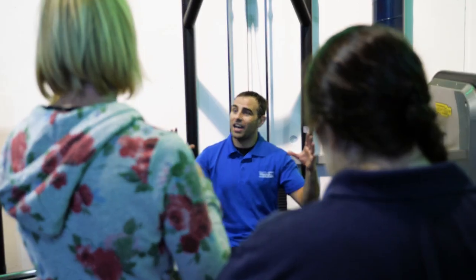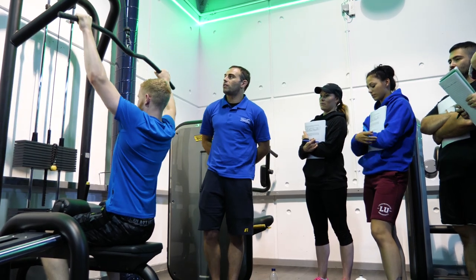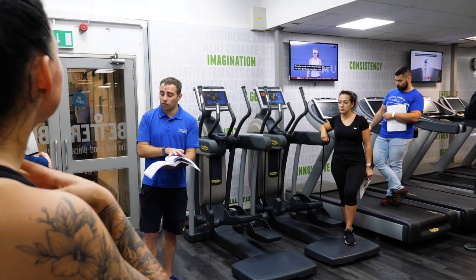As a student on the EPC course, you will learn the key skills in terms of taking a client from developing their goals, gaining background information, fitness testing, and ultimately developing a bespoke program for them based on their needs to achieve their specific requirements.